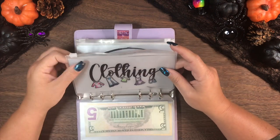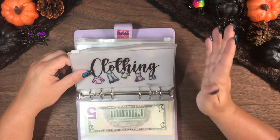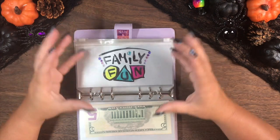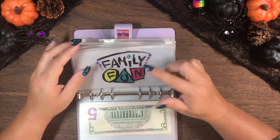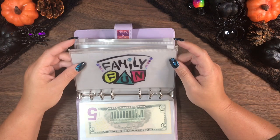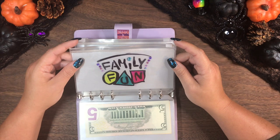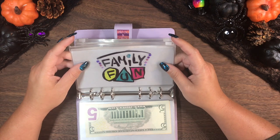Then we have clothing — pretty self-explanatory. Clothing for my kids, myself, my hubby, you name it. Then we have family fun. I like to take the whole family out together sometimes, usually to the movies. Once I have this saved up enough to actually do a movie date with my family, then we'll go. Movies seems to be like a fan favorite of my family, so that's just making a point to save for some family fun.